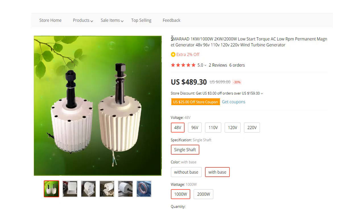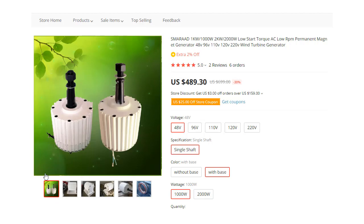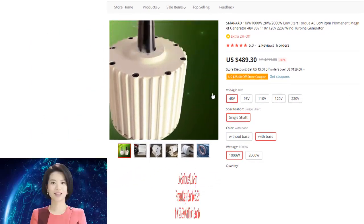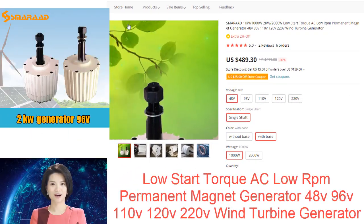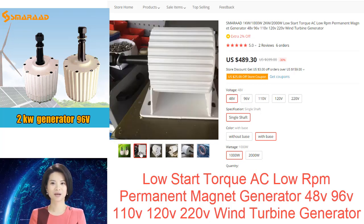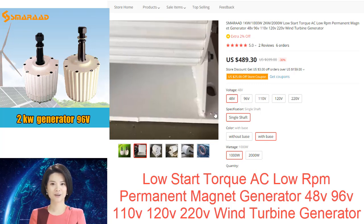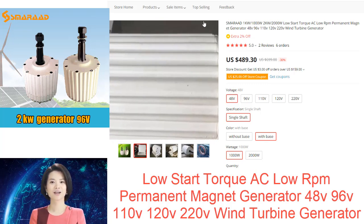A low-RPM permanent magnet generator is a type of electrical generator that uses a permanent magnet to produce electricity. The advantage of using a permanent magnet is that it can generate electricity at lower speeds than other types of generators, making it ideal for use in wind turbines. Permanent magnets are also more efficient than other types of generators, meaning they can generate more electricity with less fuel.